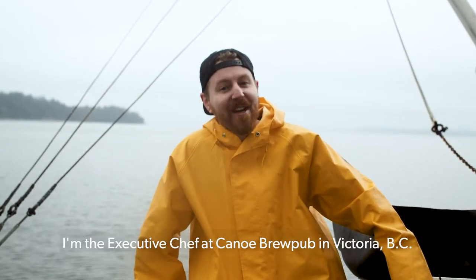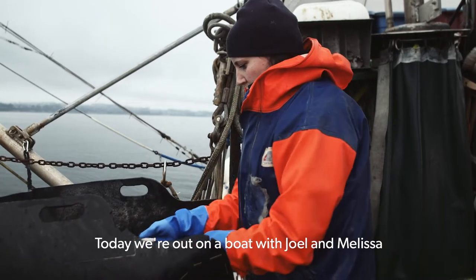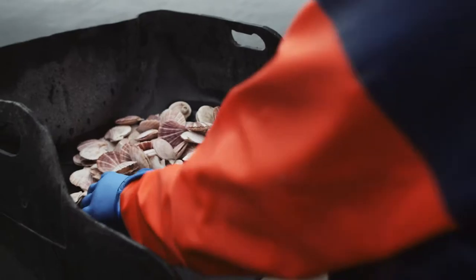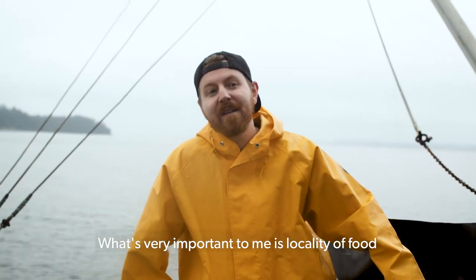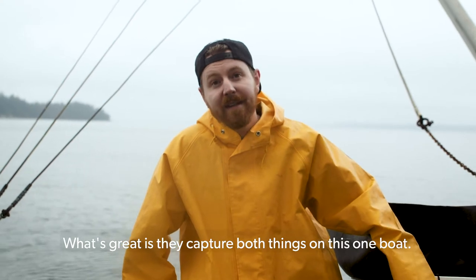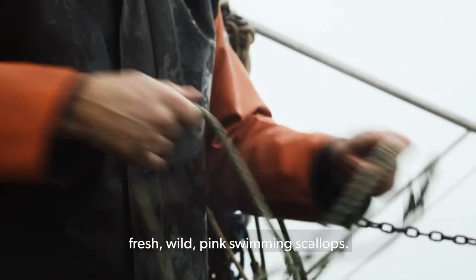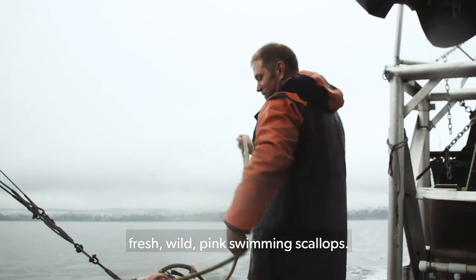Hi, my name is Kyle Dancy. I'm the Executive Chef of Canoe Group of Victoria, BC. Today, we're out on a boat with Joel and Melissa with West Coast Wild Scallops. What's very important to me is the locality of food and sustainability of food, and what's great is they capture both things on this one boat. So today we're going to get some fresh wild pink swimming scallops.